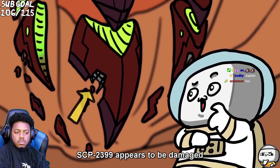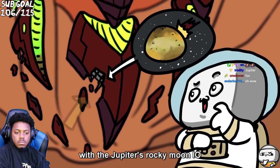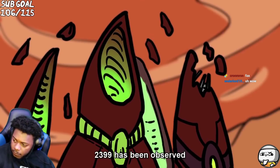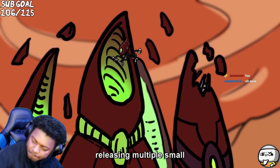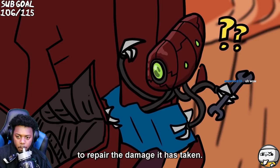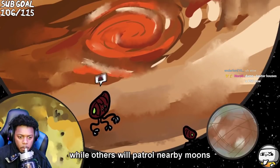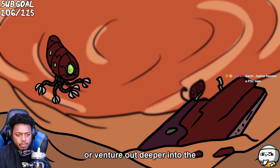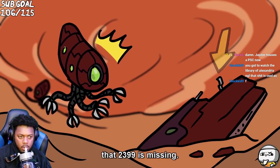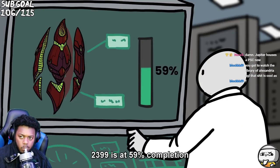SCP-2399 appears to be damaged, possibly due to an impact with Jupiter's rocky moon Io, before coming to rest in its current position. 2399 has been observed releasing multiple small octopoid repair drones in efforts to repair the damage it has taken. Some of these drones will remain near 2399, while others will patrol nearby moons or venture out deeper into the gases of Jupiter in search of missing parts. Computers estimate that 2399 is at 59 percent completion, growing at a rate of 0.78% annually.